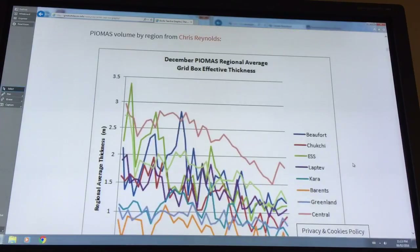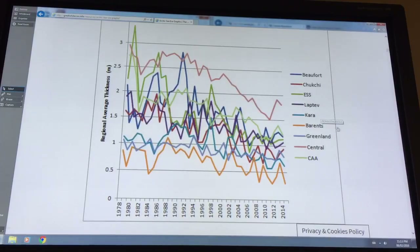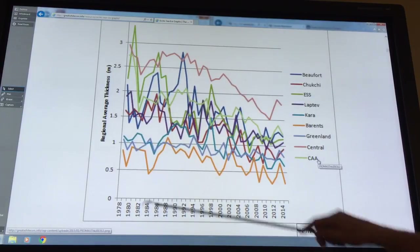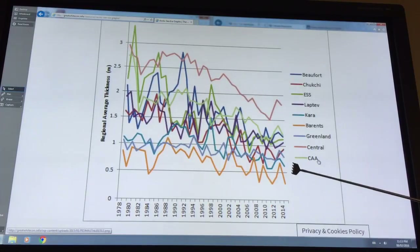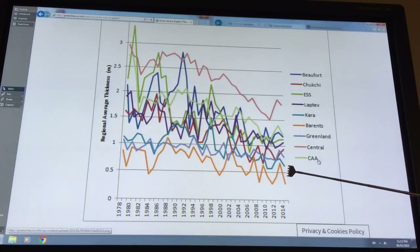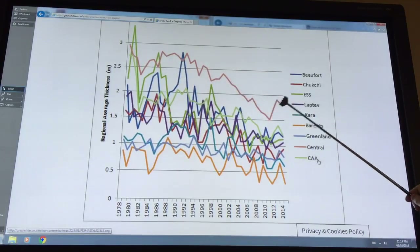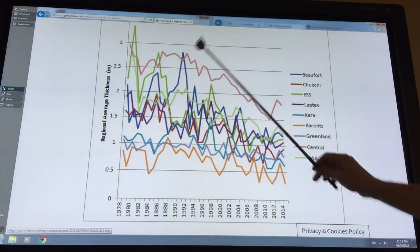This shows the December thicknesses of the ice in different regions across different years — thickness in meters. In the Barents Sea it's not very thick, dropping below half a meter. Then the Kara Sea, then around Greenland, the Chukchi Sea, and so on. In all regions, even the central Arctic Ocean, we're seeing rapid thinning of the ice.